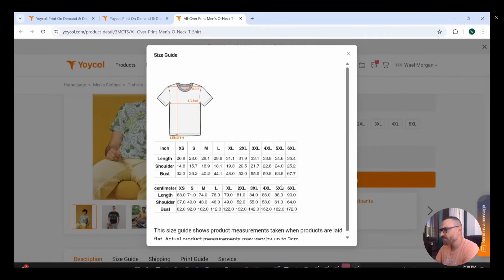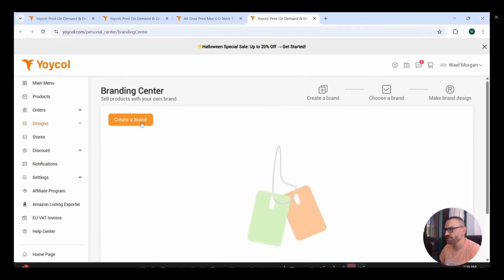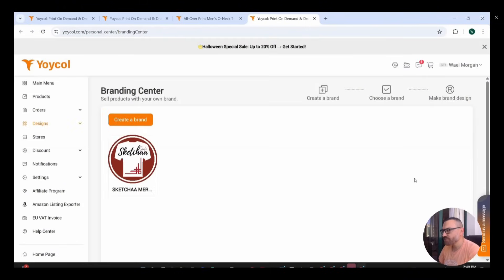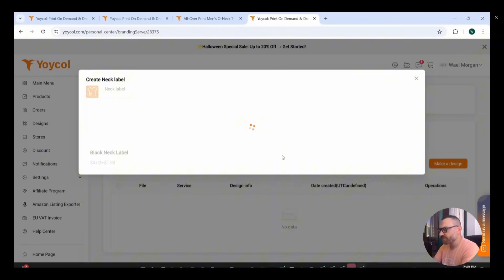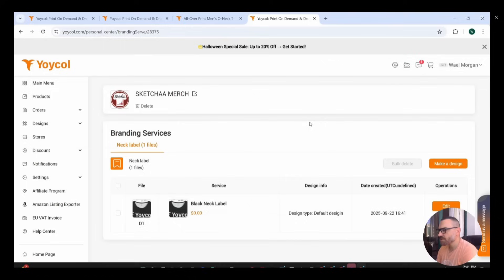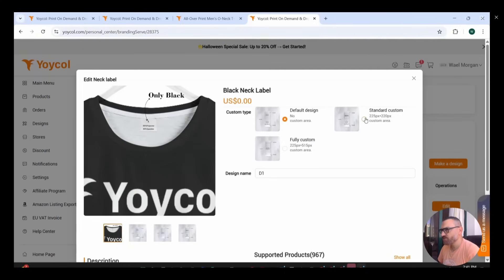The available sizes go all the way up to 6XL, and there's a size guide so you understand each size reference — you can add this to your store too. You can also press 'Neck Label' to add a customized label to your product, which takes you to the branding center. I'll upload my channel logo to create it as a neck label and name it 'Sketchup.' There are different styles: default, standard custom, and fully custom. You can edit the label anytime from the branding center tab.